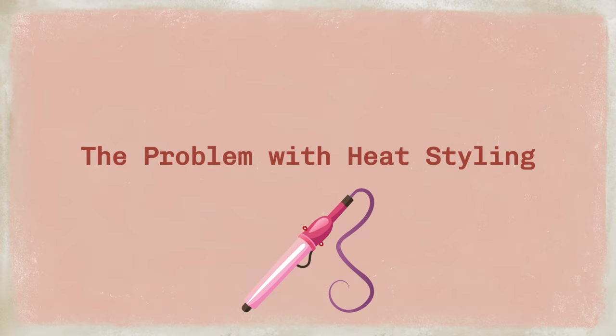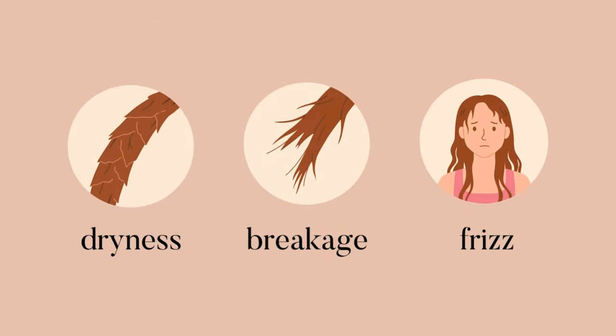I'm sure we've all been there. We've spent hours styling our hair only to have it fall flat an hour later. Or we use hot tools that promise to give us the hair of our dreams, but actually end up damaging our hair in the long run. It's a vicious cycle and one that I'm sure many of you are tired of. Heat styling can be particularly damaging because it strips our hair of its natural oils, leading to dryness, breakage, and frizz. Who hasn't experienced that dreaded feeling of sadness when your hair is just not cooperating?